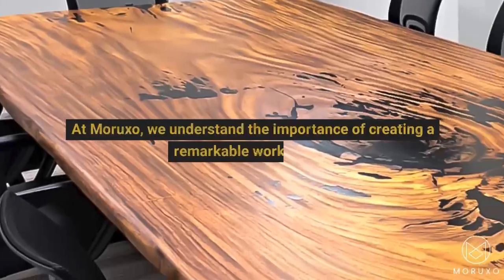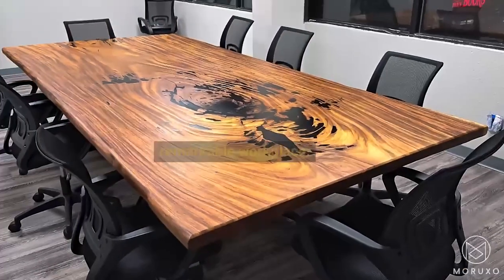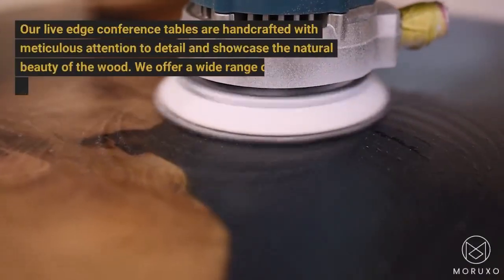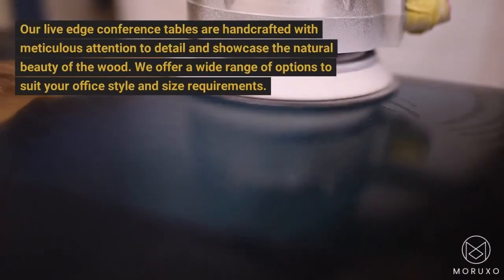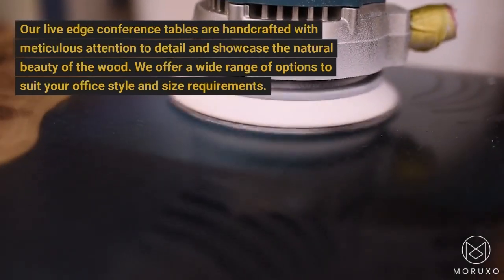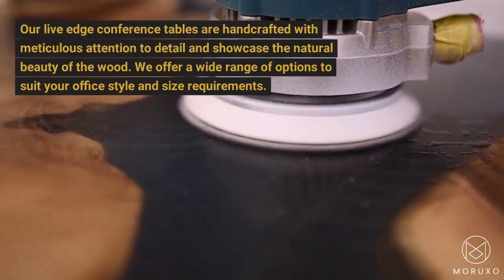At Morixso, we understand the importance of creating a remarkable workplace. Our Live Edge Conference Tables are handcrafted with meticulous attention to detail and showcase the natural beauty of the wood. We offer a wide range of options to suit your office style and size requirements.